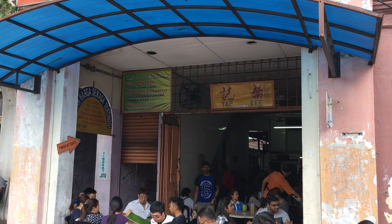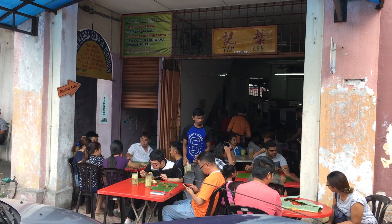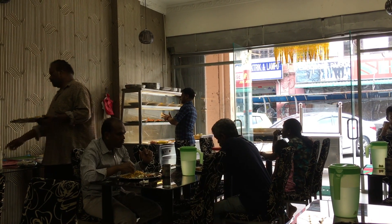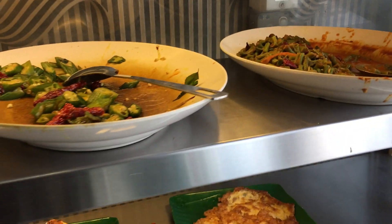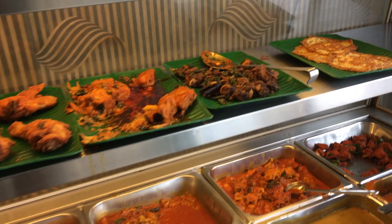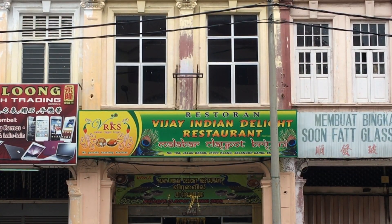I was going to come here for this famous banana leaf restaurant which is over there, but there was a huge crowd and long queue and I'm too hungry to wait, so I had Indian food over here — it's pretty good. So let's see what's in town.